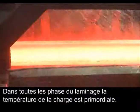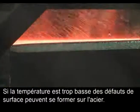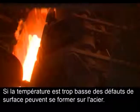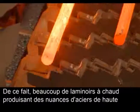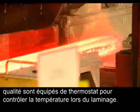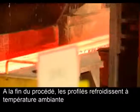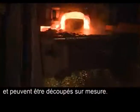Merchant bars and rebars are usually rolled in continuous mills. In all rolling operations, the temperature of the stock is crucial. If the temperature is too low, surface defects can form on the steel. If the temperature is too high, energy is wasted. Therefore, many rolling mills producing high quality grades are equipped with devices to control the temperature during the rolling process. At the end of the process, the bars cool down to ambient temperature and can be cut to size.